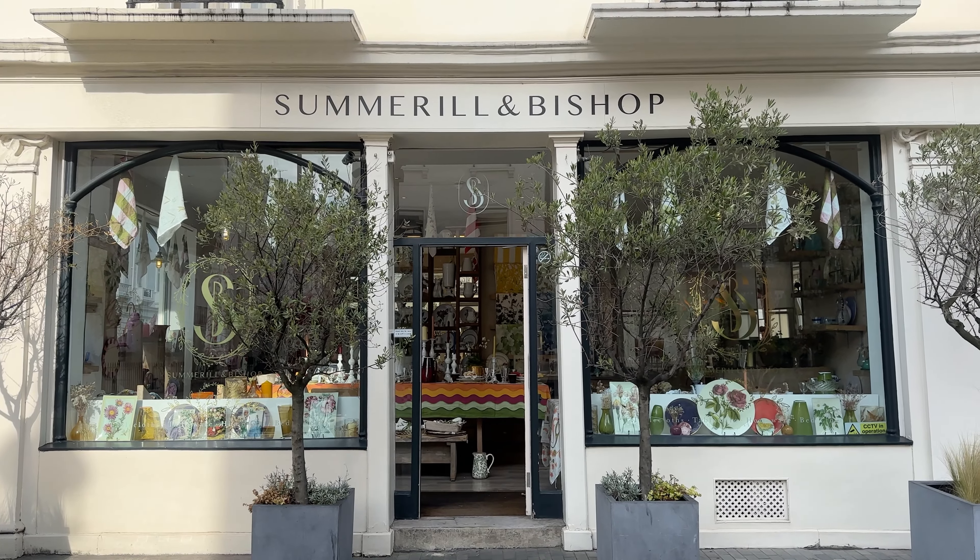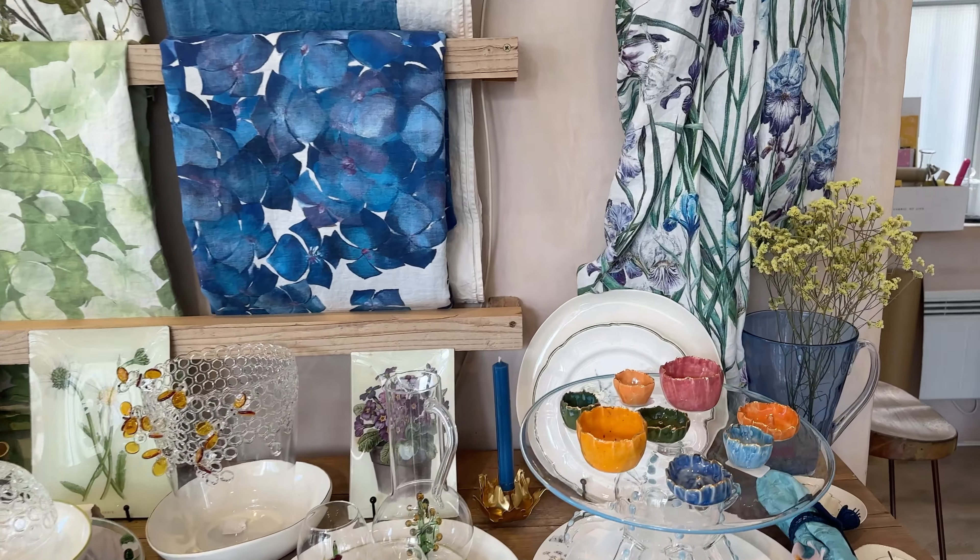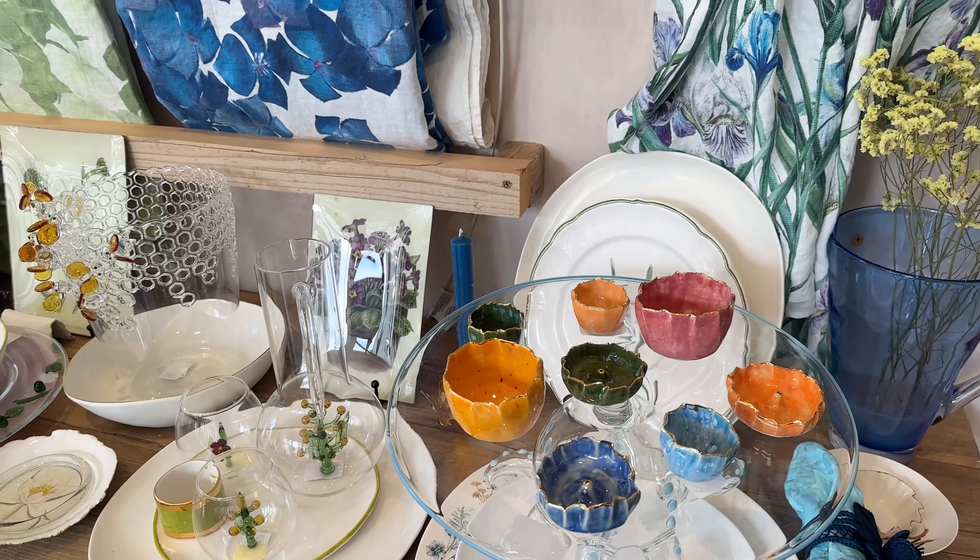This is one of our favourite homeware shops. We just wanted to show you some of the pieces because, wow.